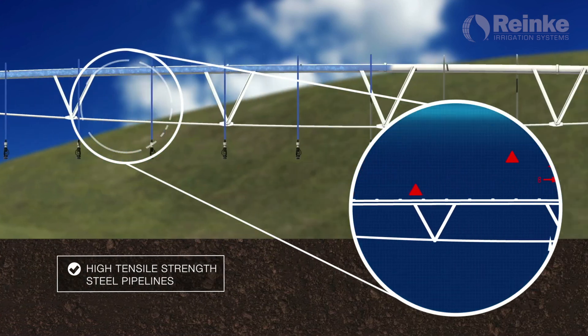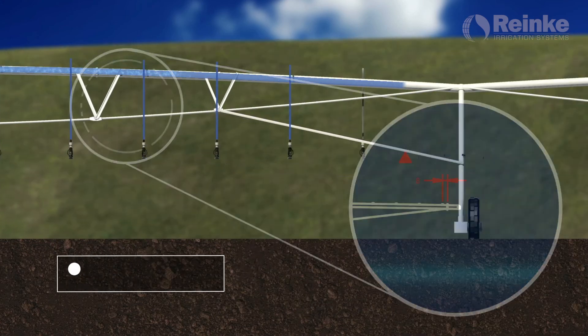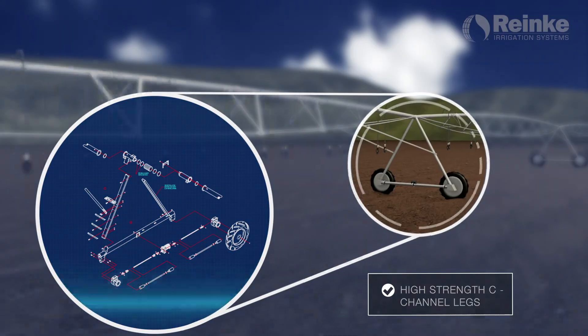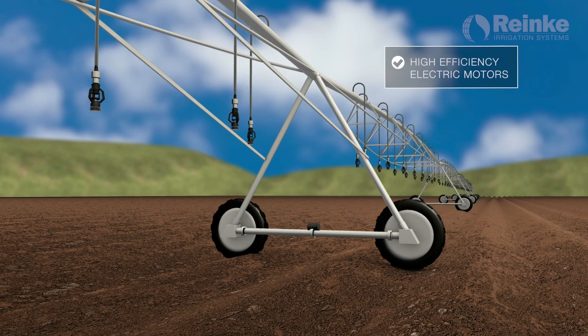Once the water rises through the pivot center, it will then travel through the center pipe. The high efficiency center drive and gears provide traction to move the pivot through the field.